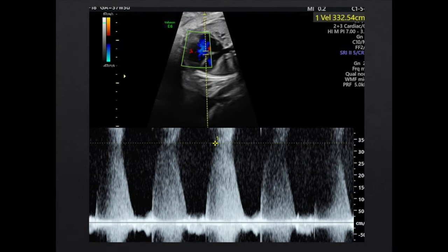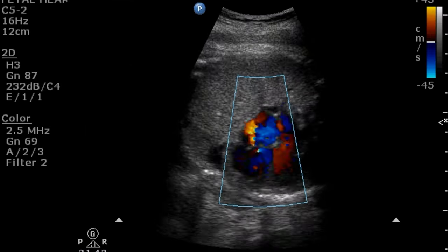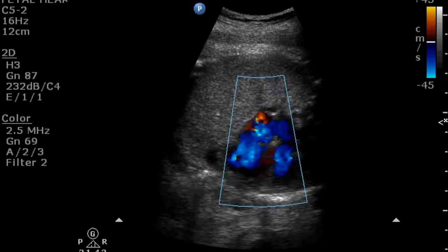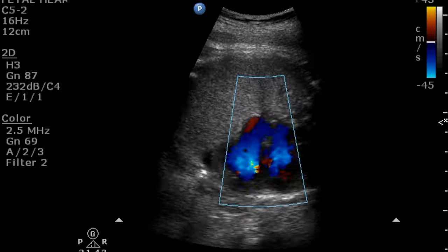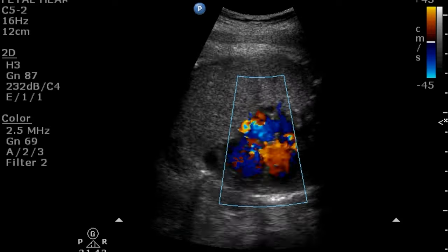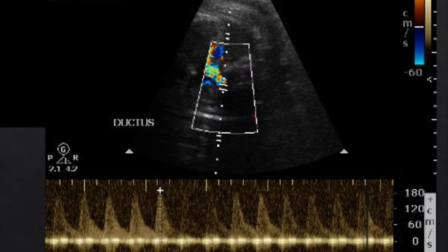The tricuspid regurgitation showed very high velocities of 332 cm/s. In another case, again at full term — and mind you, in a full-term fetus it is very difficult to assess the fetal heart — there was again mild cardiomegaly. This is the spine, this is the left side, and this is the right side. There was tricuspid regurgitation, poor forward flow in the pulmonary arteries, and turbulence noted at the ductus arteriosus with quite high velocities, almost 93 cm/s.